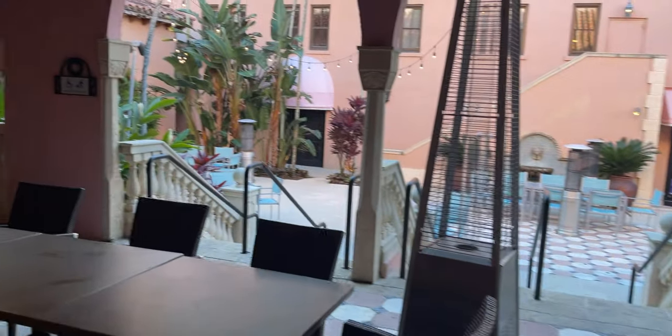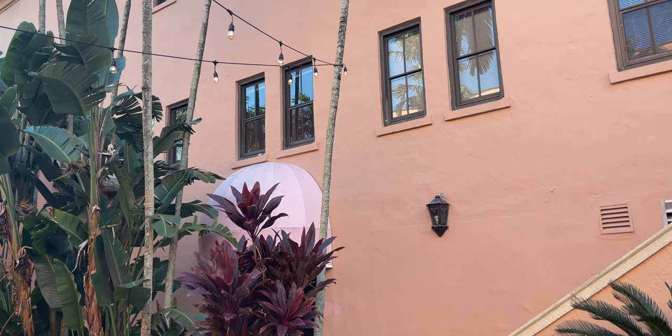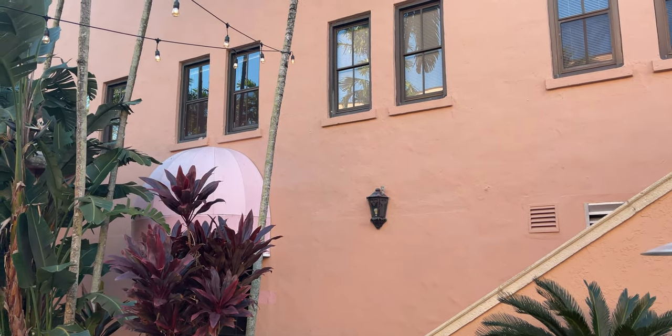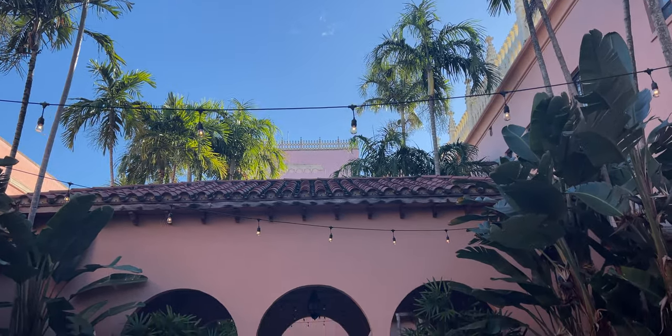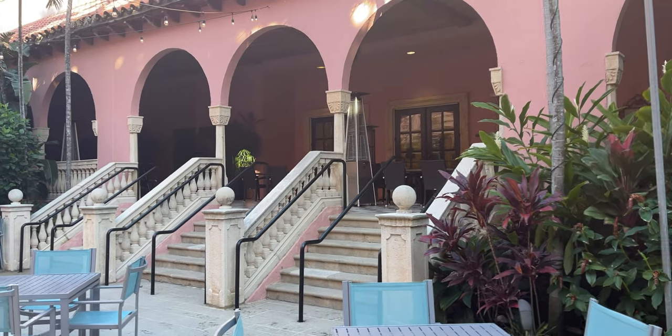We're going to walk outside here and see if we can get anywhere near the main lobby. I love how you can see the side of the main hotel that has been painted orange right here. And then looking up right there, that's the old color of the hotel, which is pink. Coming around here, this is the entrance of the Convention Center side of the building.